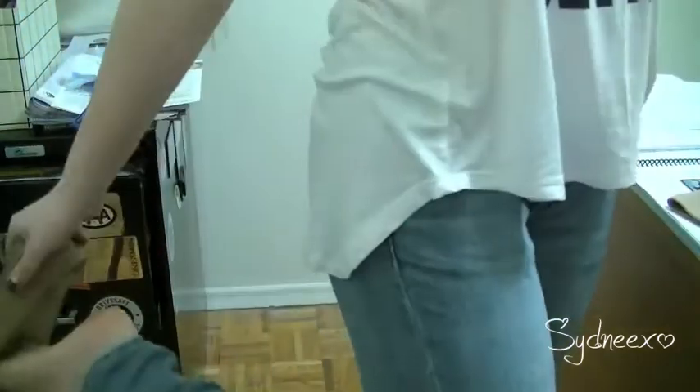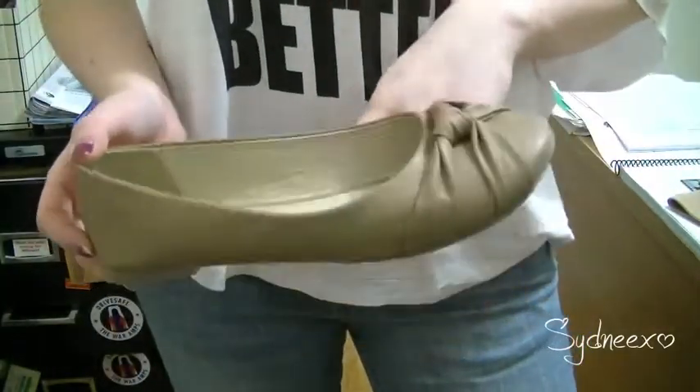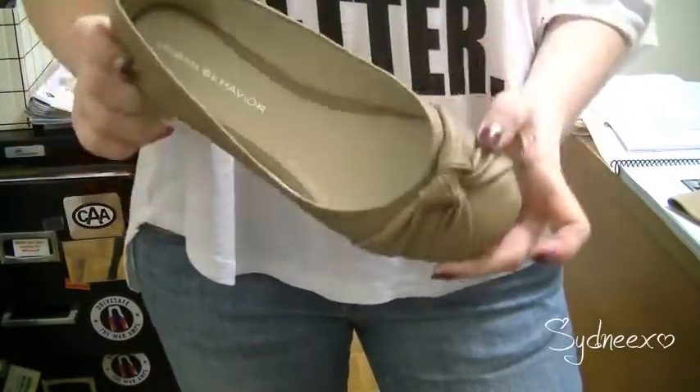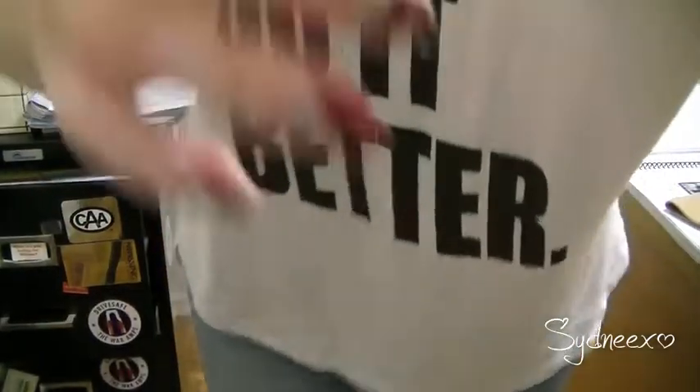And then for my feet, I'm wearing my Casablanca shoes — it says Urban Behavior inside, but they're from Casablanca. These are my $7.28 shoes. I was very impressed with that price.